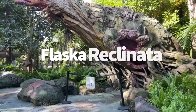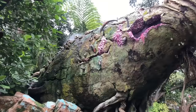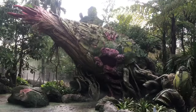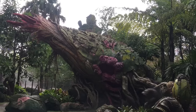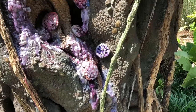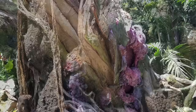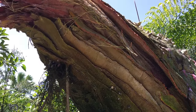Next up is the Flaska Reclinata — it might have a funny name, and it also might be up to some funny antics, but it's a seriously cool addition to the entrance of Pandora. This huge green and pink plant waiting to greet you in the World of Avatar is actually alive. If you touch the pink area on the plant, it'll respond to you by glowing, spraying water, and making noise. That's just the plant's way of saying hello.